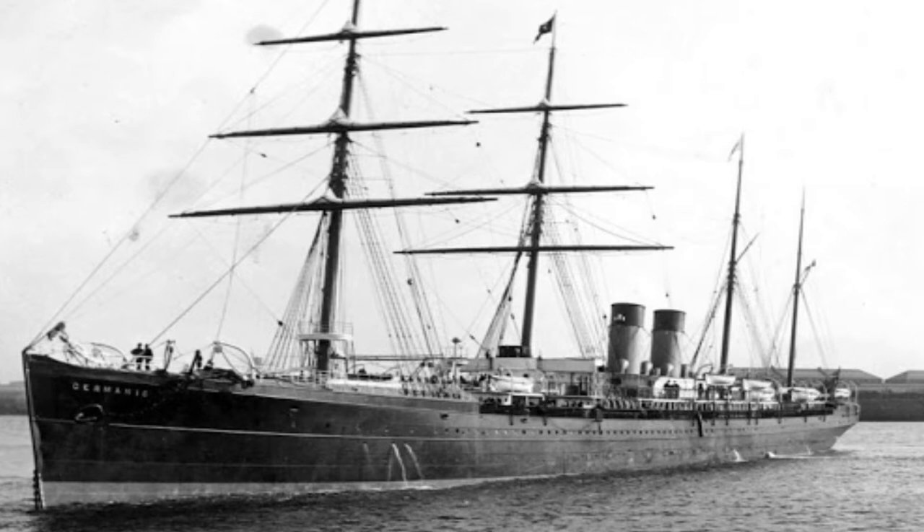Germanic was built at Harland and Wolff, Belfast, and was launched on 15 July 1847, although fitting out was completed in early 1857. Delivery was delayed until May of that year so that she would arrive in time for the summer transatlantic season. She was primarily steam-powered but was equipped with auxiliary sails. Quick fact: the sister ship of the Germanic, the SS Britannic, was the first White Star liner to carry that name.